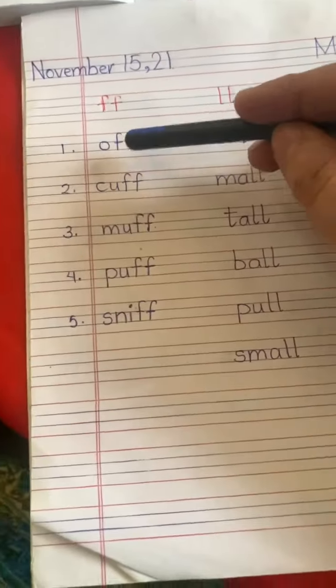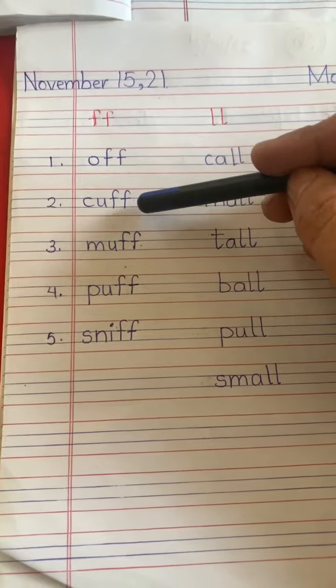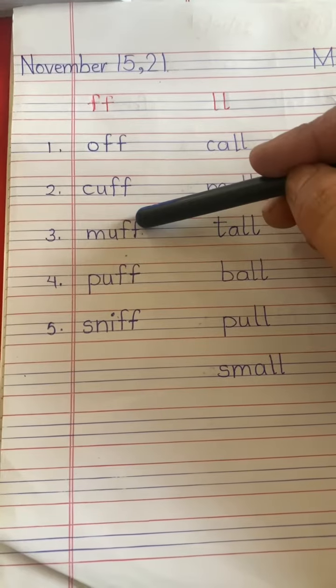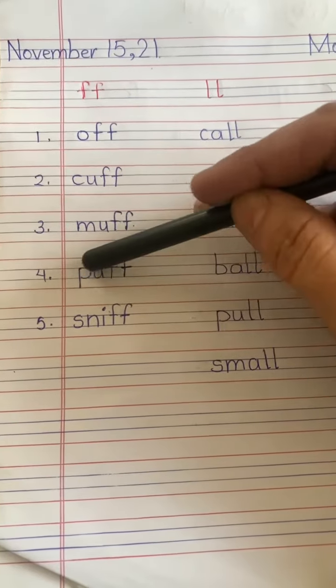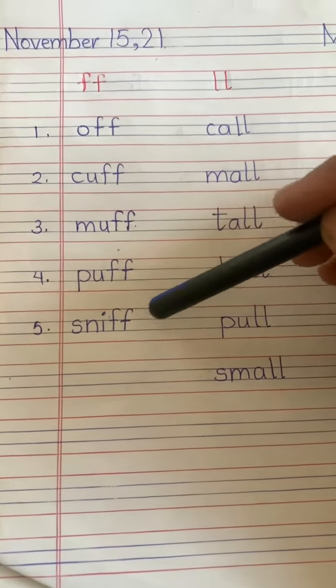Let's read and write off-sound words. Double F says F. K-off: cuff. M-off: muff. P-off: puff. Sn-iff: sniff.